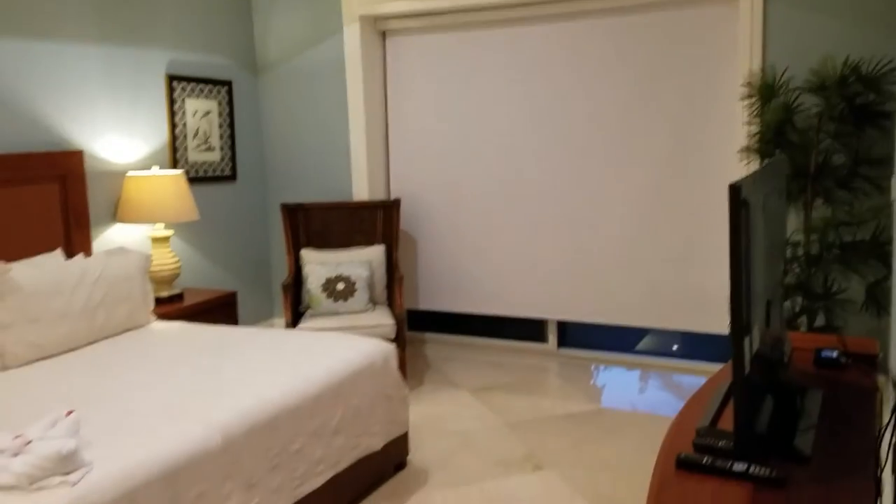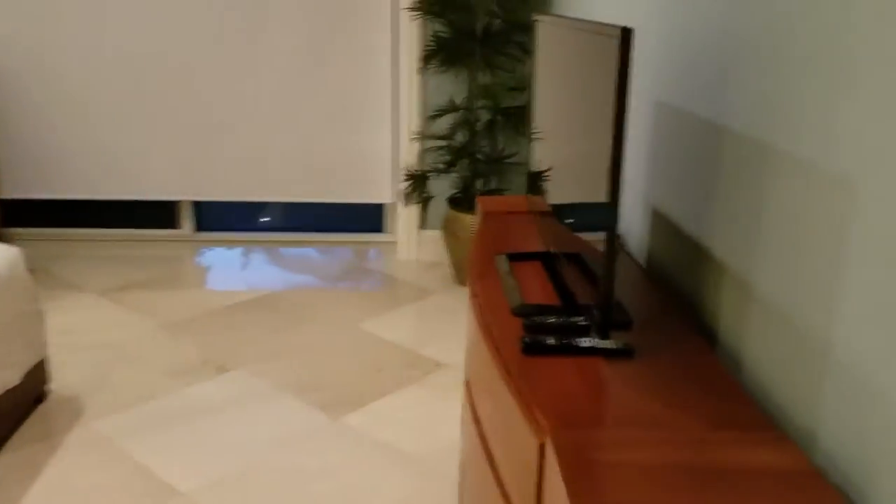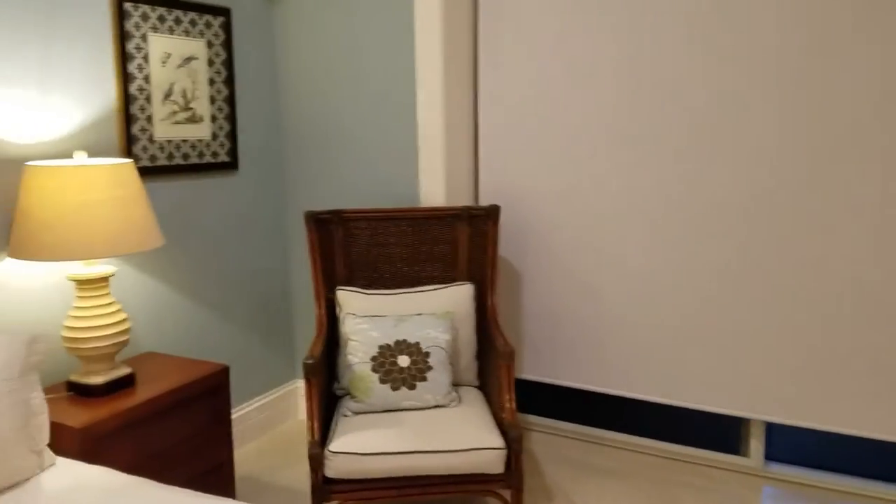Over here there's another TV in the master bedroom. Notice the nice chair — the blinds go up and down. And I think there's access out to the patio.